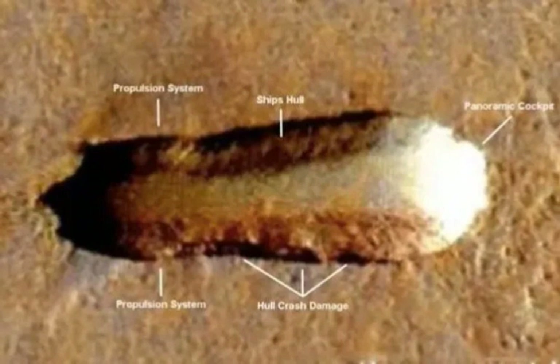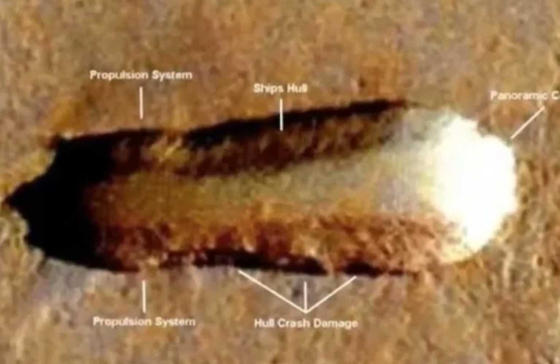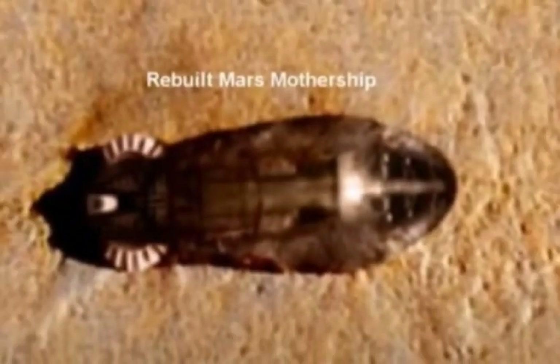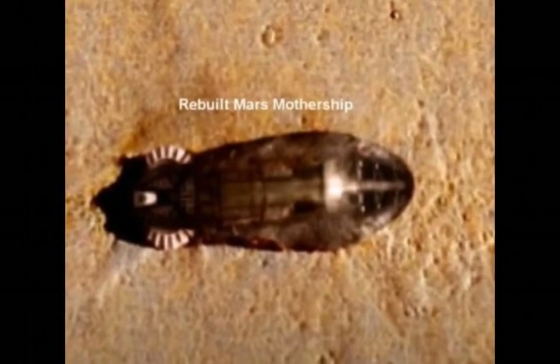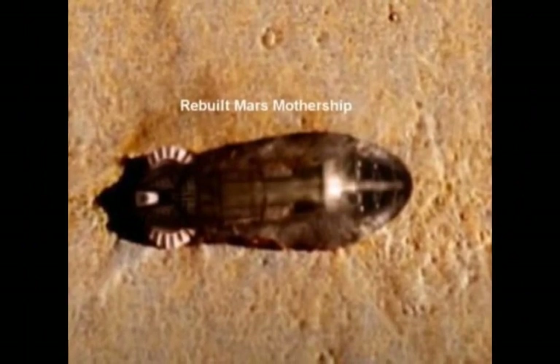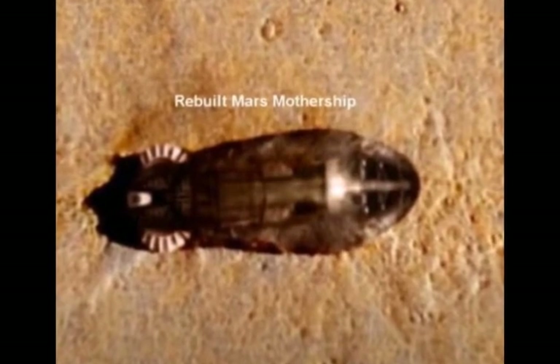But some people who watched it appear not to be convinced and have their own theories about what the object is. One said, "It's sunken ground, not raised. Look at the location of the light and the shadows compared to the surrounding craters." Another dismissed claims of alien life, believing it's a deep ditch, but questioned, "How the hell did it get there?"